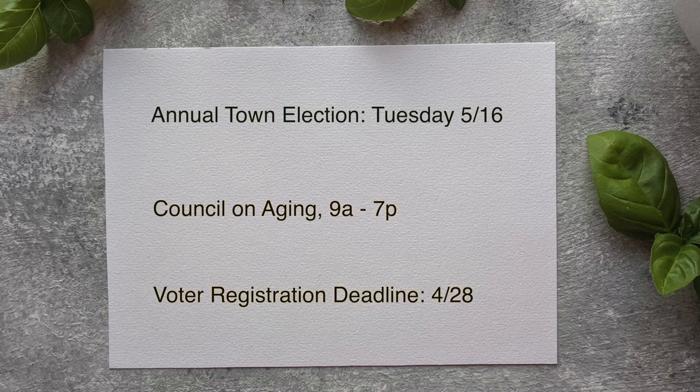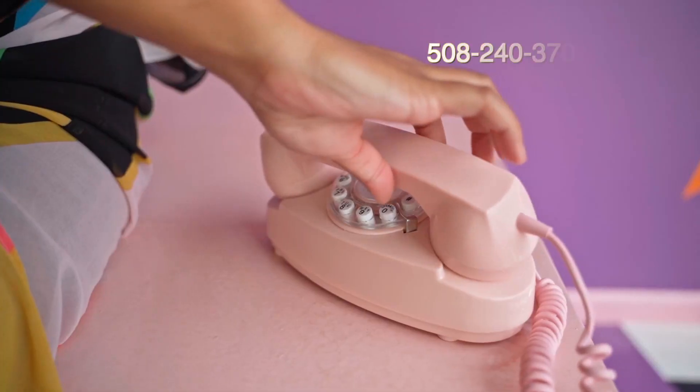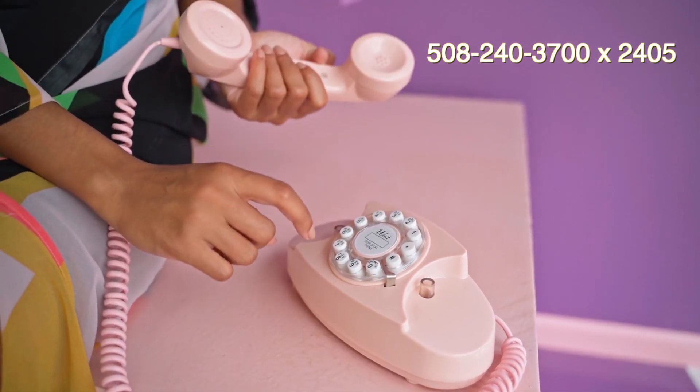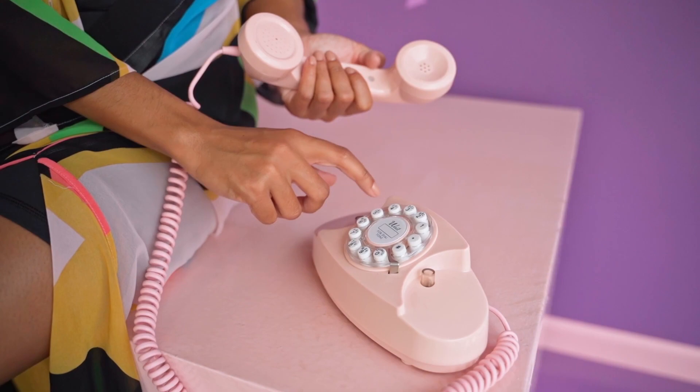The voter registration deadline is Friday, April 28th. Current voters do not need to re-register. If you're not sure of your voter status, you may call the town clerk's office at 508-240-3700 extension 2405 and ask.